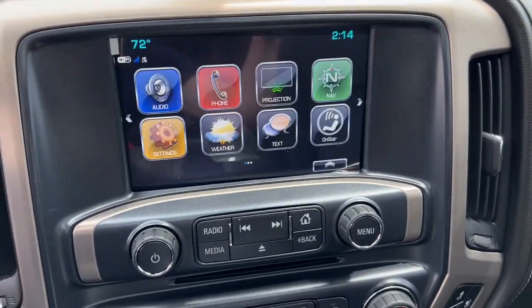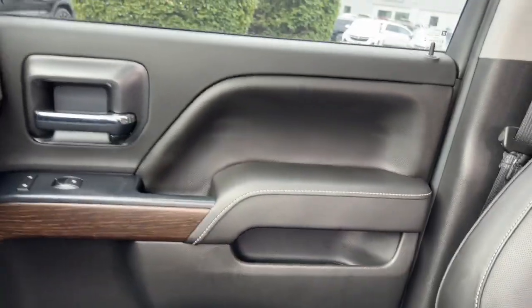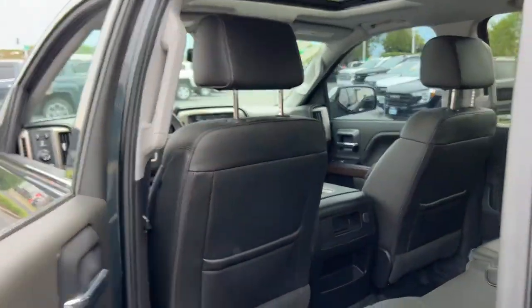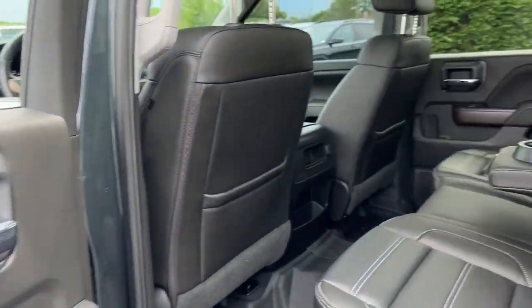Heated steering wheel, Apple CarPlay and/or Android Auto, wireless charging station, intelligent auto on/off high beams, pre-collision system, keyless entry, sun/moonroof, navigation system, power passenger seat, lane keeping assist.